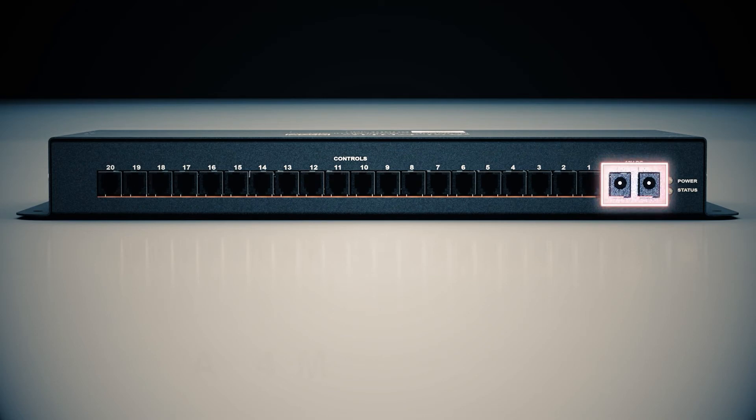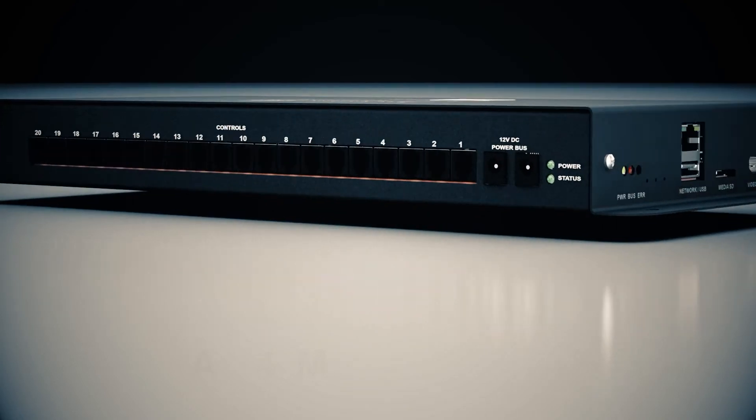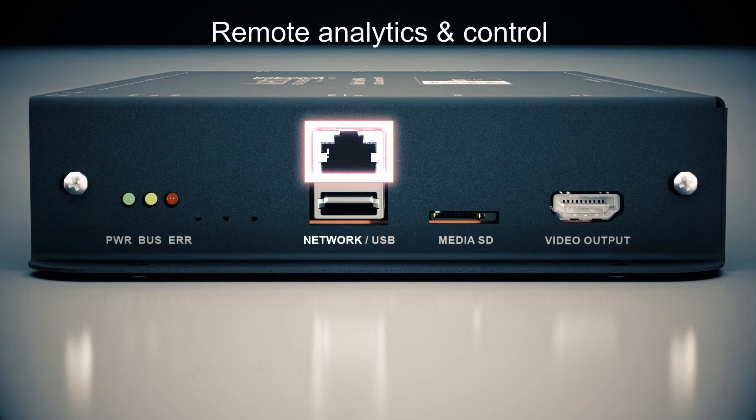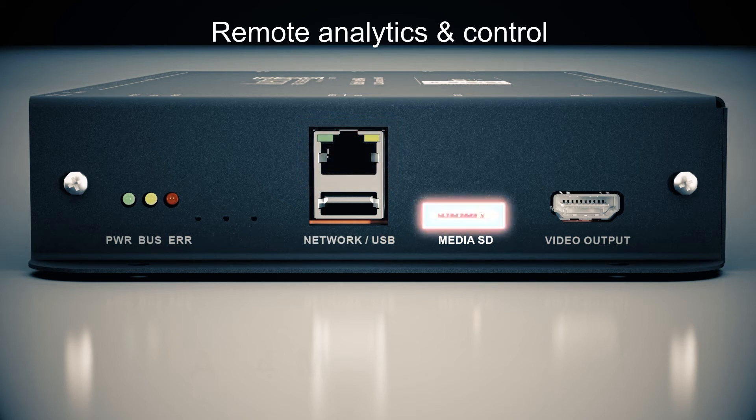The power bus can be used to share a power connection with other compatible devices. The ethernet port gives administrators remote access to analytics, system health, power consumption, and allows for content downloads as well as program updates. The content and presentation behavior can also be updated via the Media MicroSD port.